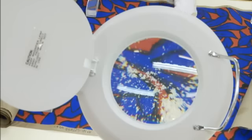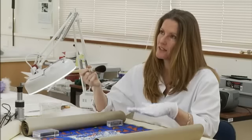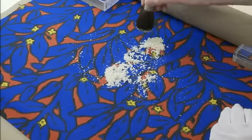And then we surface cleaned them further with grated eraser. That basically just lifts the surface dirt off the media and off the back of the work. It actually allows us to see the colours and the pattern better.